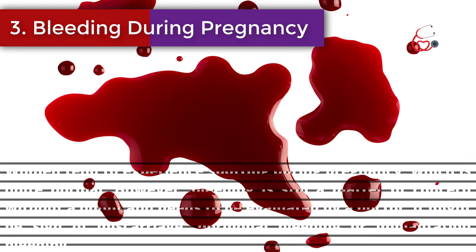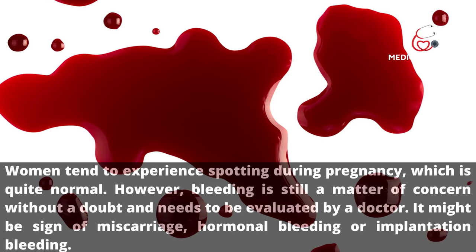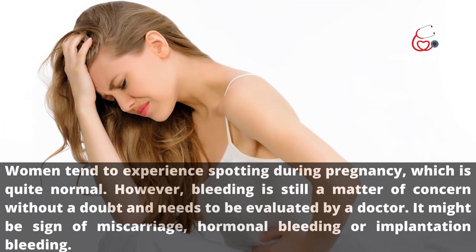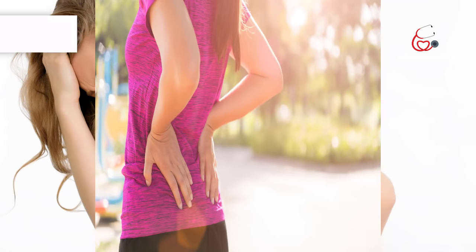Sign 3: Bleeding during pregnancy. Women may experience spotting during pregnancy, which can be quite normal; however, bleeding is still a matter of concern and needs to be evaluated by a doctor. It might be a sign of miscarriage, hormonal bleeding, or implantation bleeding.